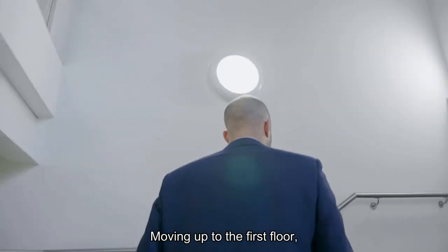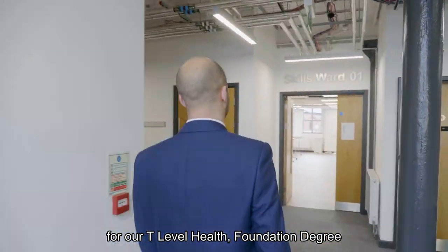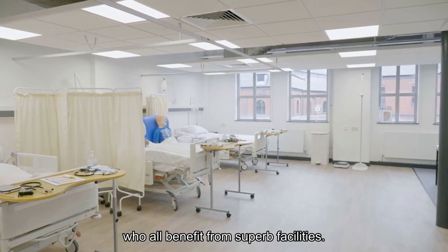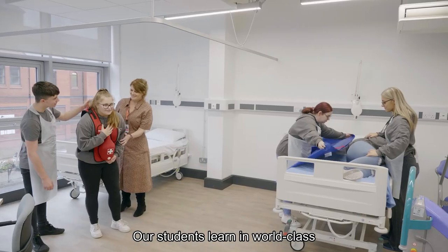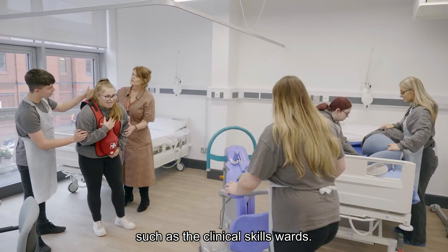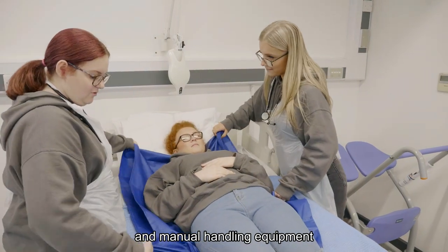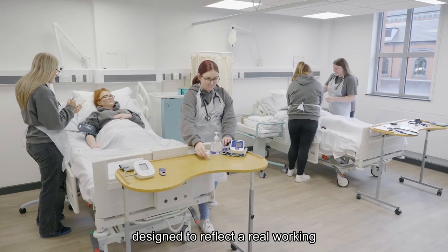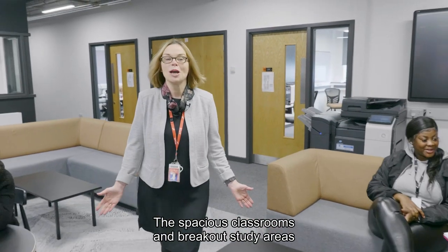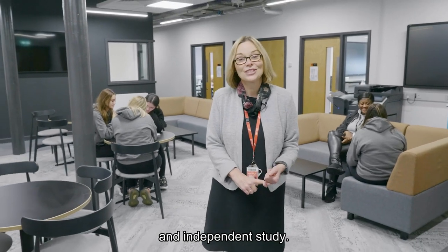Moving up to the first floor, you will find dedicated classrooms for our T-level health, foundation degree and access to higher education students, who all benefit from superb facilities. Our students learn in world-class industry-recognised environments such as the clinical skills wards. These are fitted with patient beds and manual handling equipment designed to reflect a real working environment. The spacious classrooms and breakout study areas provide great options for both group work and independent study.